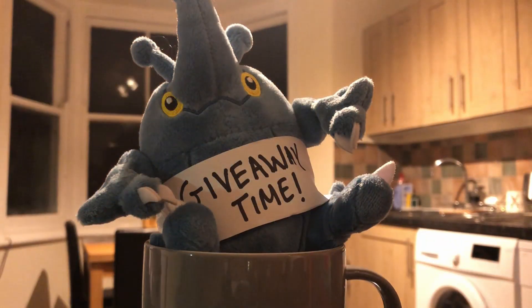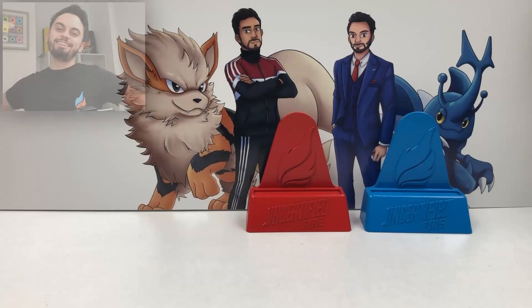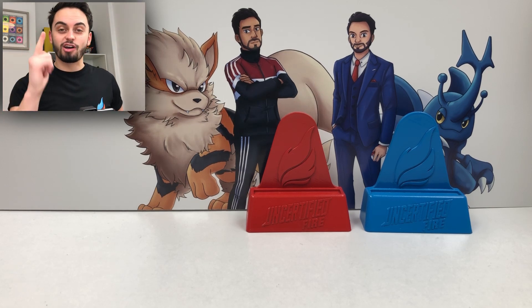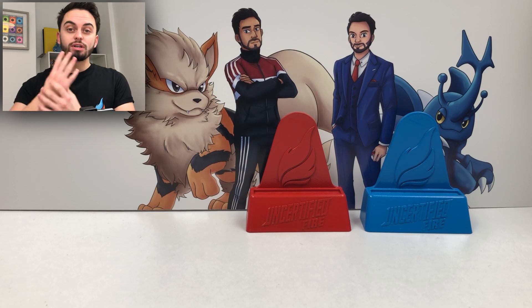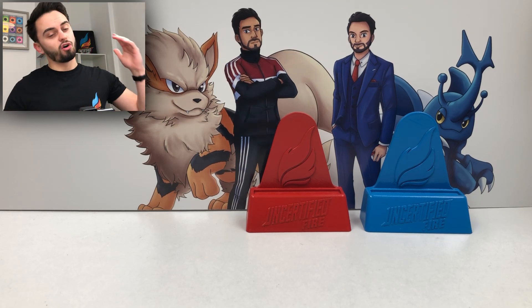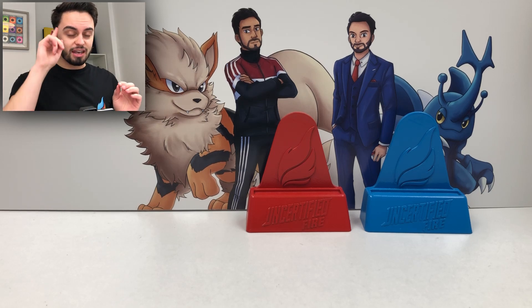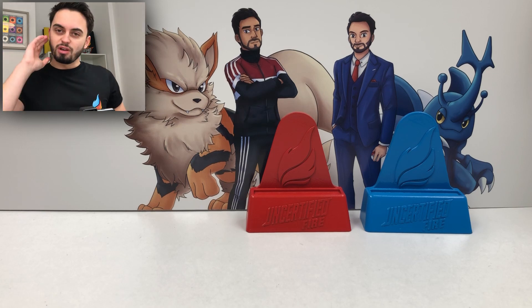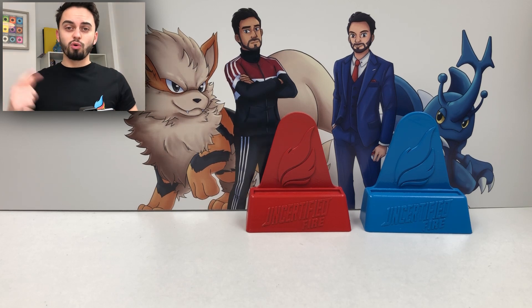It's giveaway time! Yo guys, welcome back to Uncertified Fire. I'm Blue and it's that time again — it is giveaway time. It's not the only thing happening in this video. I've got four different things: some packs, a Christmas related series I'm starting, as well as a mystery package which I'm hoping is Pokemon related. I haven't opened it fully but I think it is something, which I'll explain later in the video. But first things first, it is giveaway time.